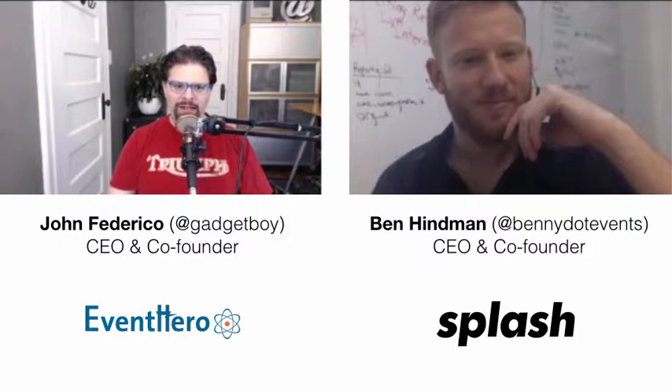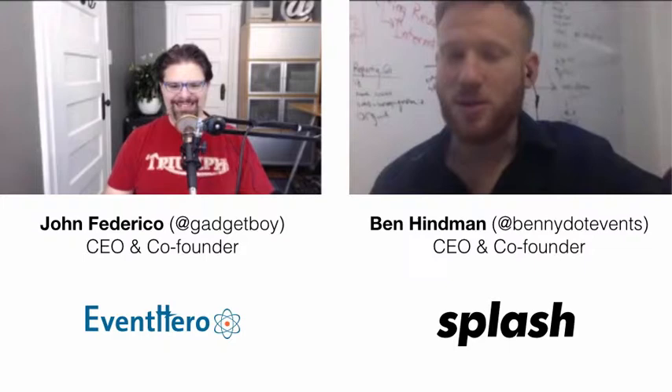Waving at us from a conference room in New York City is Ben Hindman, CEO and co-founder of Splash. Welcome, Ben. The first time we spoke was at the Planner Tech Conference — now called Texi Talk Live — in New York City, and we talked about the seven touch points of event design, which was a great discussion that I get comments on all the time.